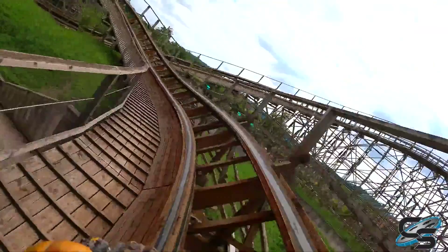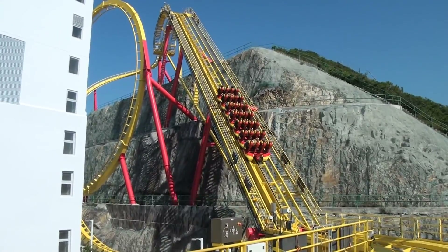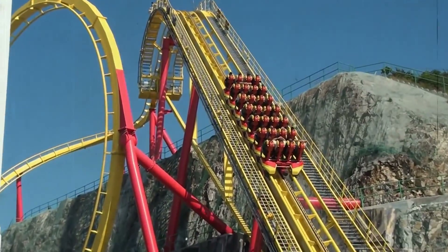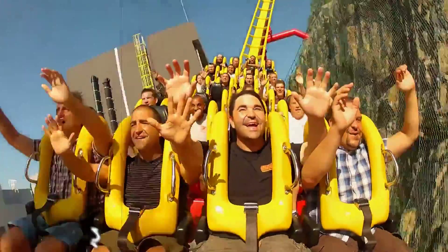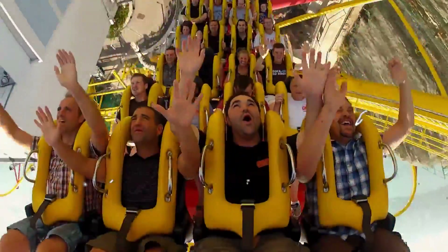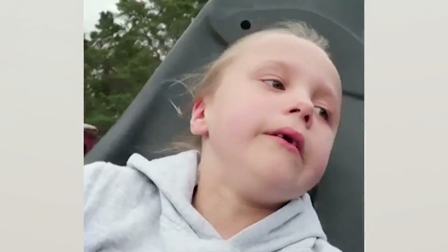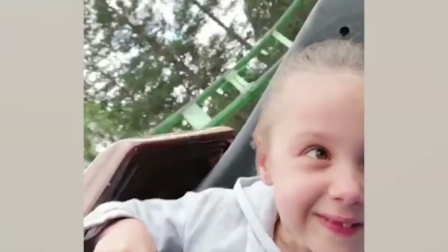Theme parks invest in creating stunning visuals, intricate set designs, and special effects to bring these stories to life. As riders embark on the roller coaster, they not only experience the thrills of the ride, but also become protagonists in an enthralling tale. By combining the art of storytelling with the science of roller coaster design, theme parks create unforgettable memories that linger long after the ride is over.